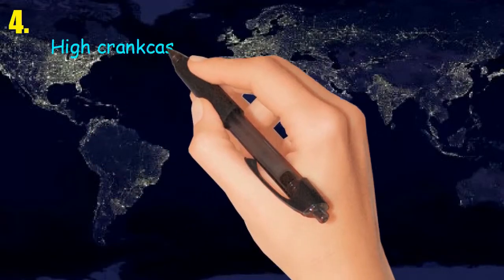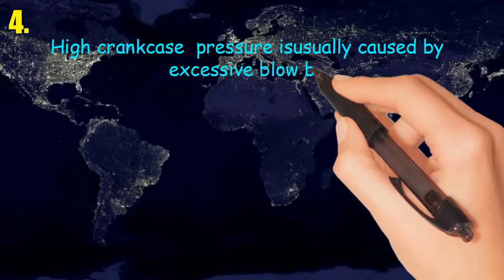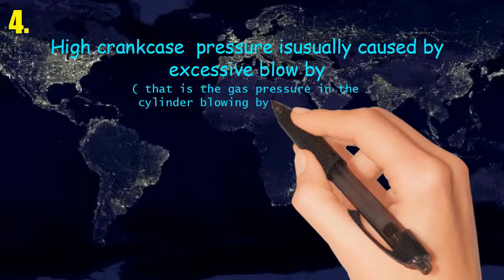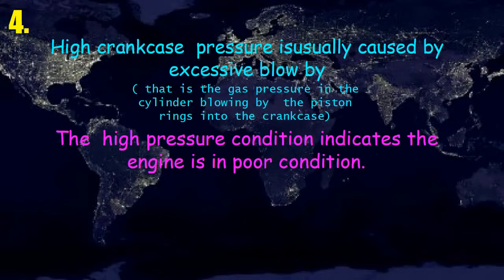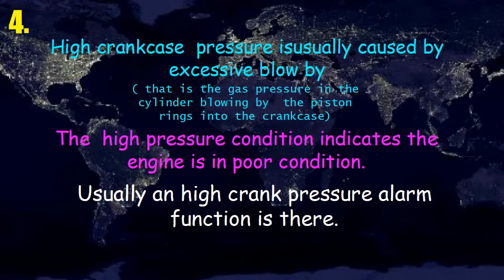Four: high crankcase pressure. High crankcase pressure is usually caused by excessive blow-by — that is, gas pressure in the cylinder blowing by the piston rings into the crankcase. This high pressure condition indicates the engine is in poor condition. Usually, a high crankcase pressure alarm function is provided.